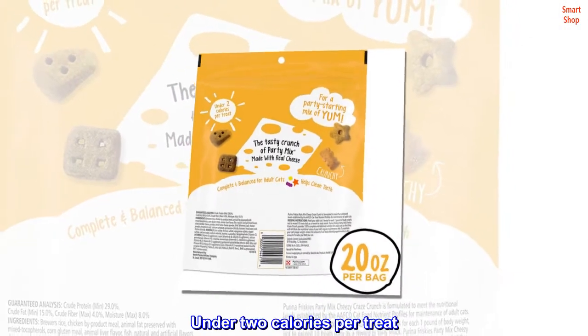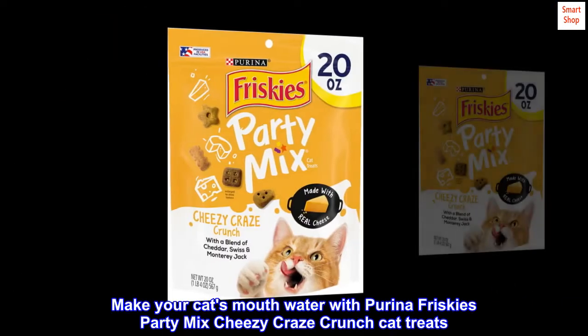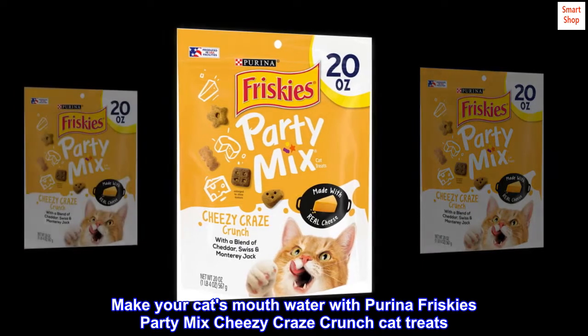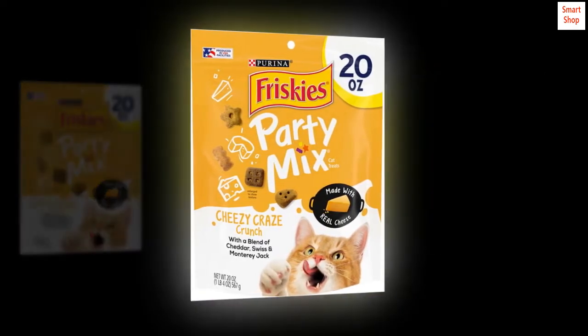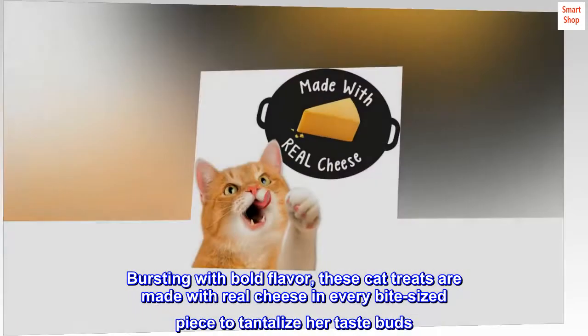Under 2 calories per treat. Delicious taste cats love. Make your cat's mouth water with Purina Friskies Party Mix Cheesy Craze Crunch Cat Treats. Bursting with bold flavor, these cat treats are made with real cheese in every bite-sized piece to tantalize her taste buds.